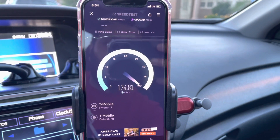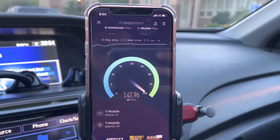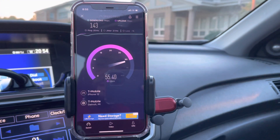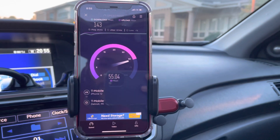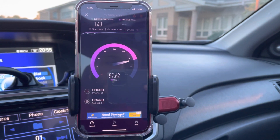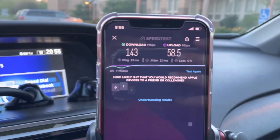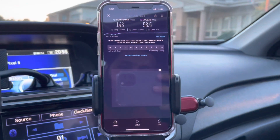That's actually a little bit faster on the LTE side for now. As soon as they turn on that N41, I'd assume it'd be faster than this. The uplink is a little better too. We got a 25 millisecond ping, 143 on the down, and about 57–58 megabits per second on the uplink — that's a pretty good test for LTE only.